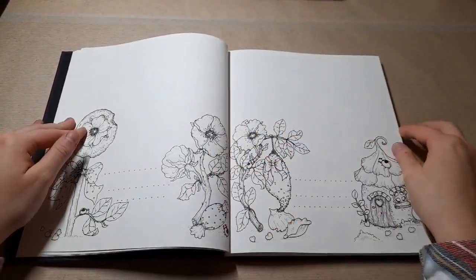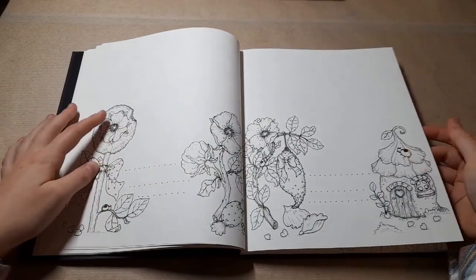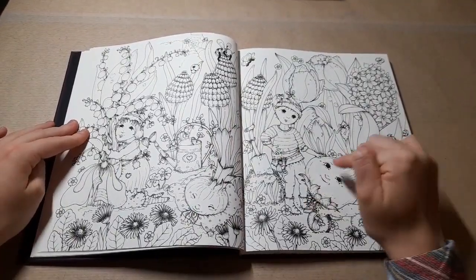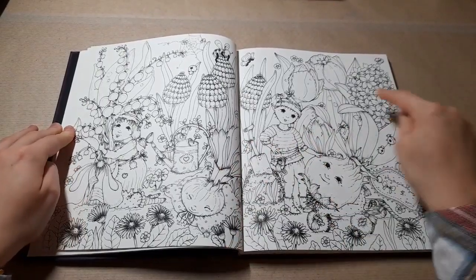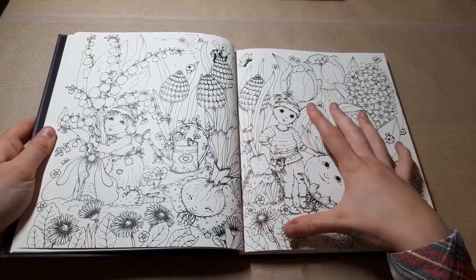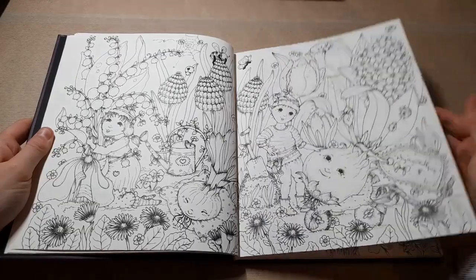We come to a double spread here. It is single-sided still, so if you wanted to use markers or watercolour, even though it's a double spread you do have the reverse side. This one has faces on the vegetables and more flowers - I'd probably do these as hydrangeas. It looks like they're gardening. I believe there are four double spreads in here and each one serves as its own season. The book goes through the seasons, starting with spring, then summer, autumn, and winter.